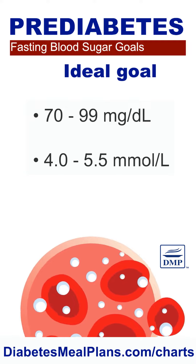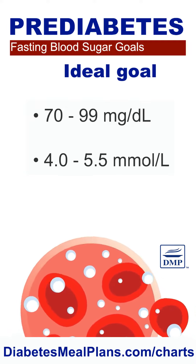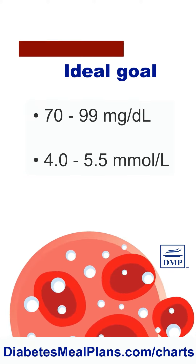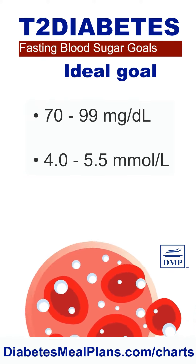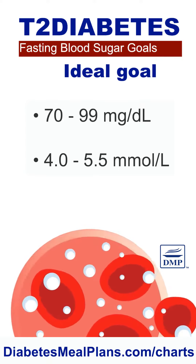For pre-diabetes, the ideal goal is to aim for a maximum of 99 milligrams per deciliter, or 5.5 millimoles per liter. For type 2 diabetes, the ideal goal is also a maximum of 99 milligrams per deciliter, or 5.5 millimoles per liter.